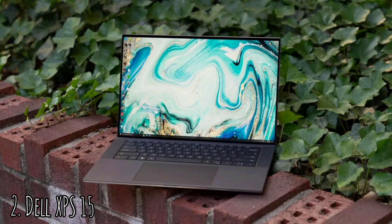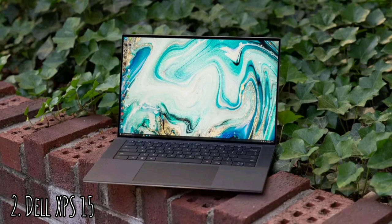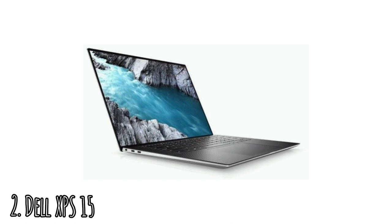The XPS 15 offers excellent battery life, lasting more than 11 hours in our video rundown test — not class-leading, but pretty close. The test involves playing a locally stored 720p video file at 50% screen brightness and 100% volume with Wi-Fi turned off. In real-world use I never saw more than 10 hours, but I consistently had enough battery power for a full day of word processing, occasional video conferencing, and other office tasks.